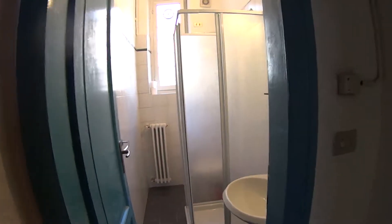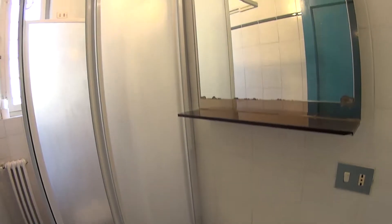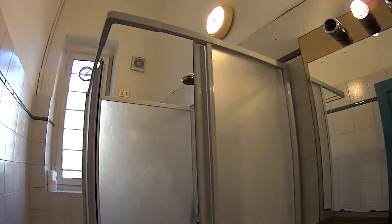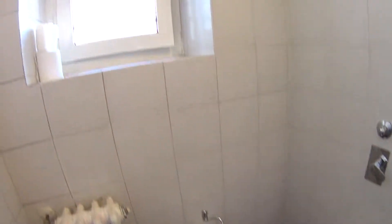As we enter we have the bedroom on the right, the kitchen in front of us and the bathroom on the left. In the bathroom we find the sink with a mirror on top, a pop shower and just behind it we have the toilet. Just the bathroom in this case, with a very tall window over here.